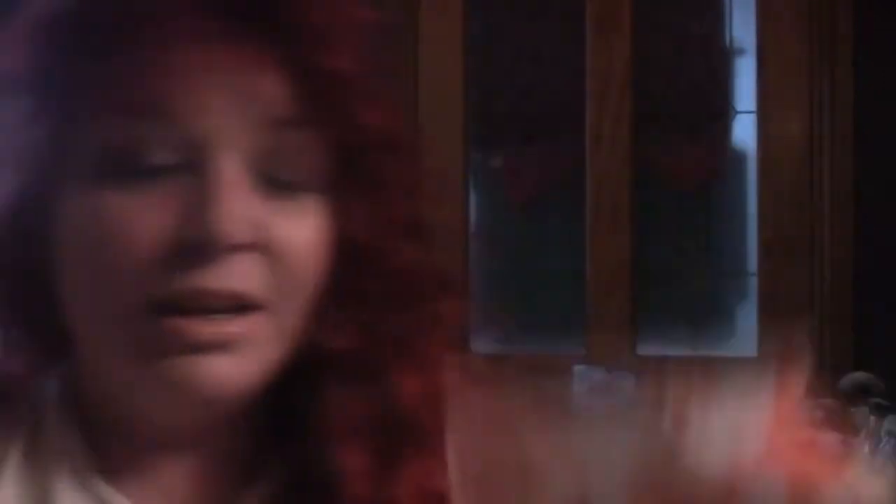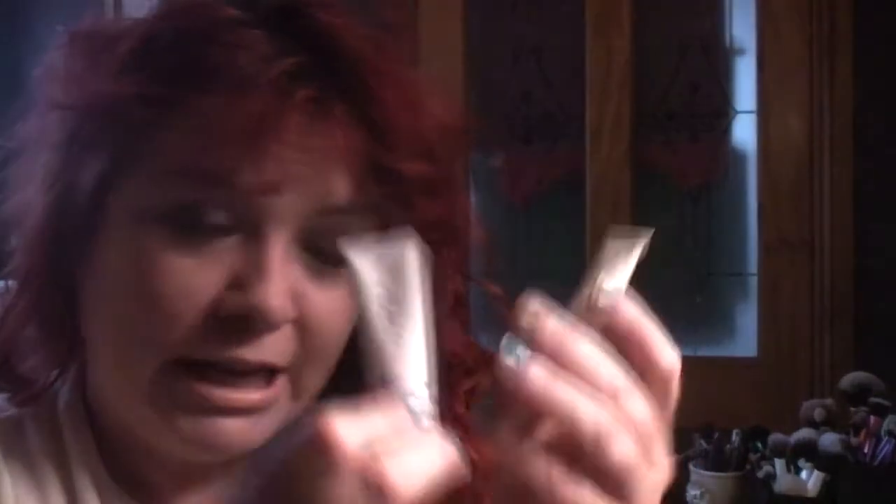So this is box number one and there's not a huge amount in here but there are two full-size products, which is really good. We'll start with the sample products first. One of them I've already actually used today, and then the two small samples — so we've got two 10ml samples here.